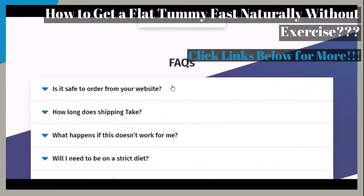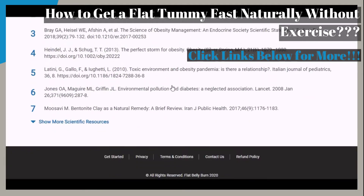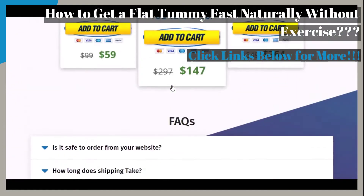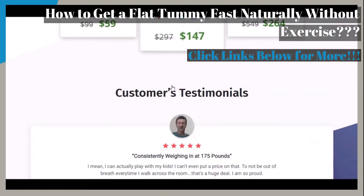If at any time you would like to go straight to the webpage that you see on your screen, just click on those links provided below in the video description, so that you may see the featured supplement for yourself and follow along with this video.